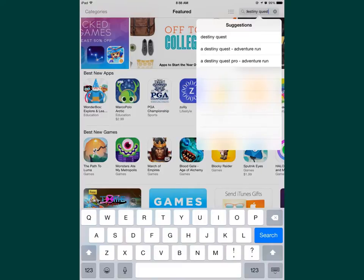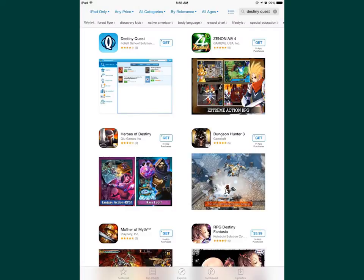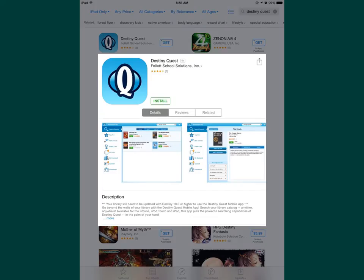You'll want to search for Destiny Quest in your App Store. Select Destiny Quest from the results of your search and click Get to download the app. Once you get the app you'll install it to your device. To install, you'll need to know the Heart District code for our library.